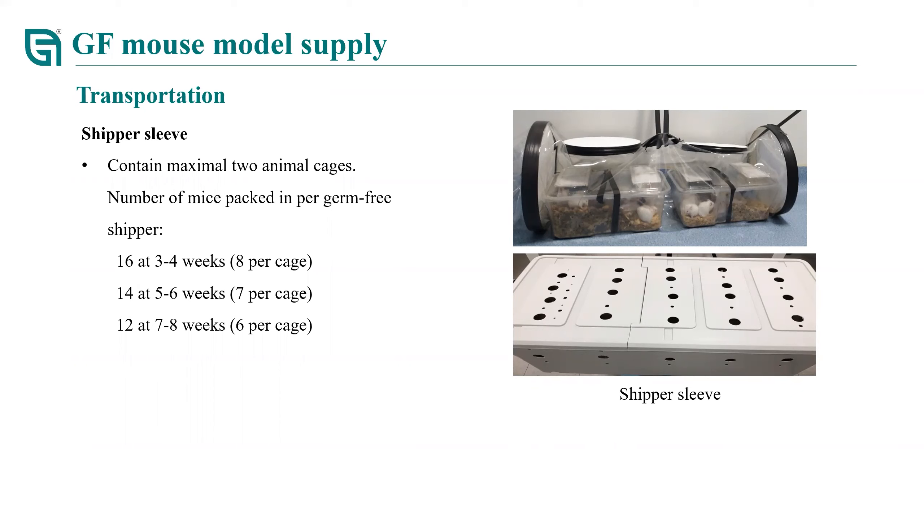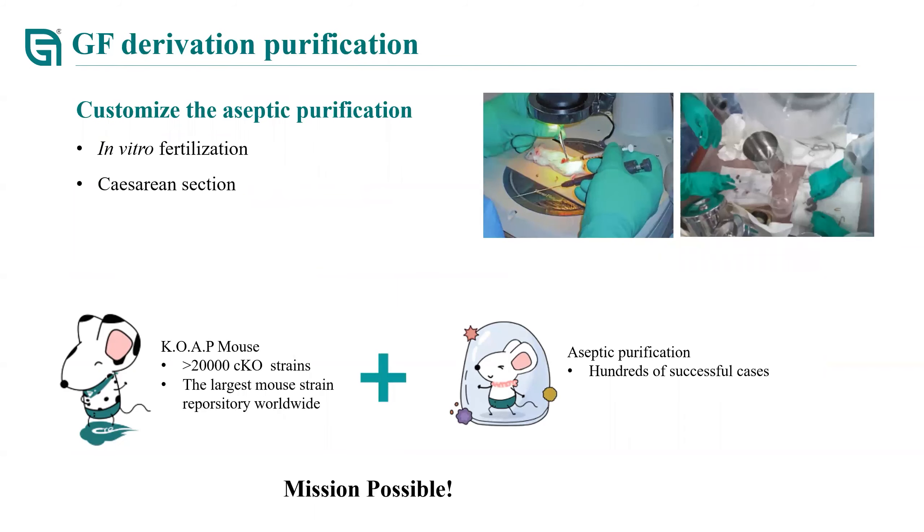For two to four week old mice, 16 mice can be put into the shipper sleeve; 14 mice for five to six weeks old; and 12 mice for seven to eight weeks old. According to our experience, this delivery method has been proved effective at keeping a sterile environment during transportation. In addition to GF mouse sales, we are also able to perform aseptic purification, achieved by in vitro fertilization or Caesarean section. As we proceed with our knockout mouse projects, we have already obtained more than 20,000 conditional knockout mice, so combining these with our aseptic purification technique, we can generate a wide variety of germ-free mouse strains.